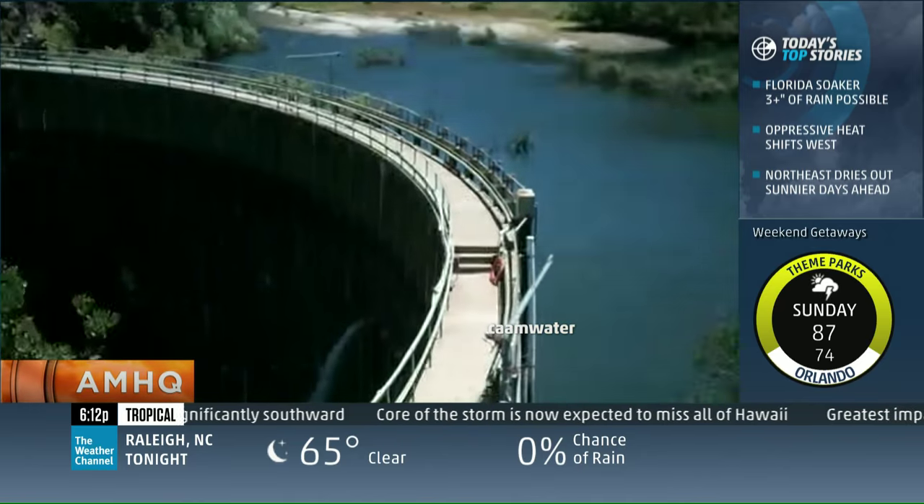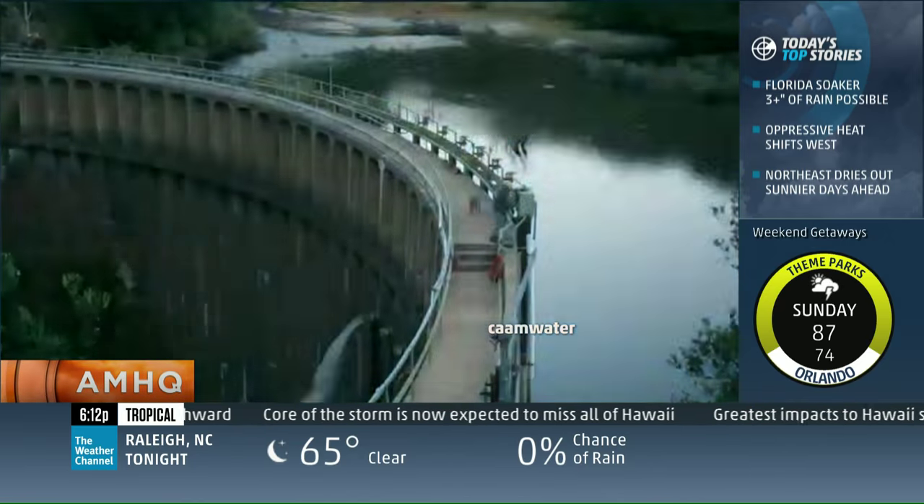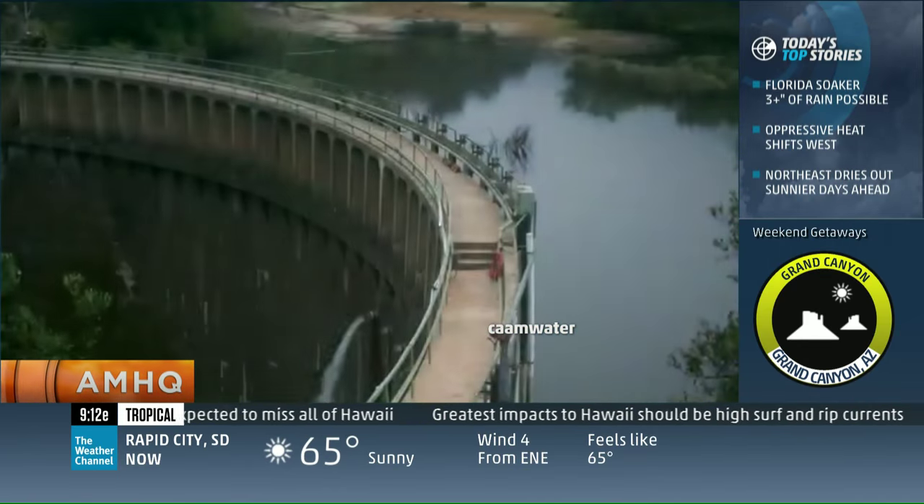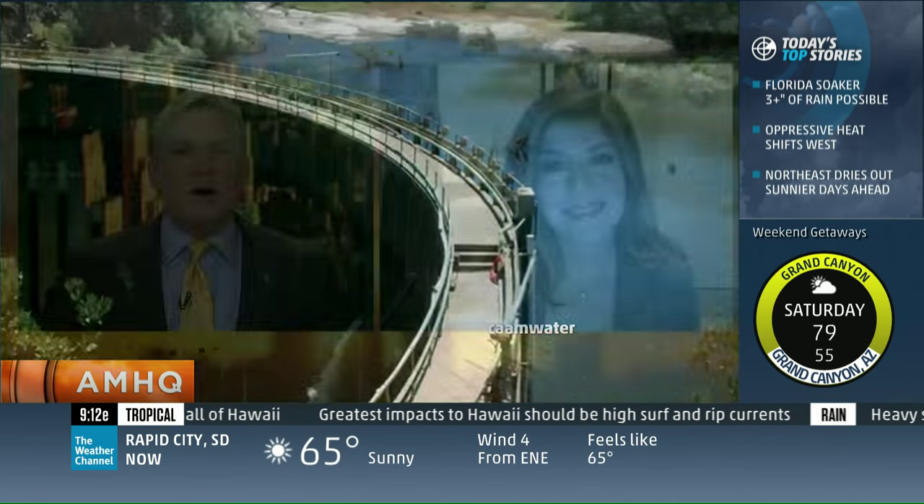Officials say the $84 million project is a win for the environment, too. The river has already been rerouted around this area. Catherine Sedman is with California American Water — let's find out what's going on here.